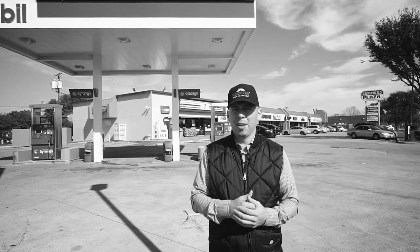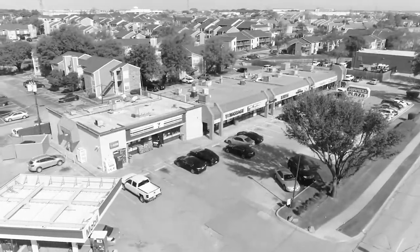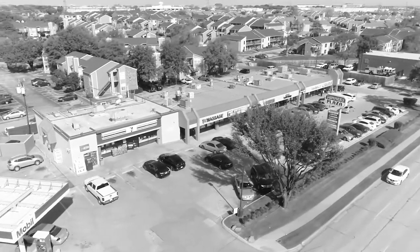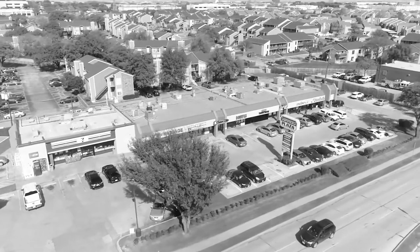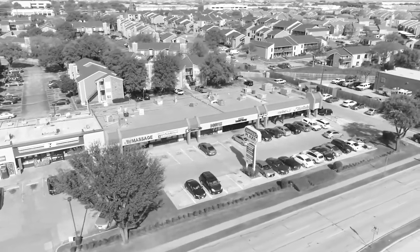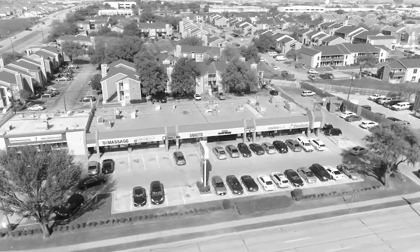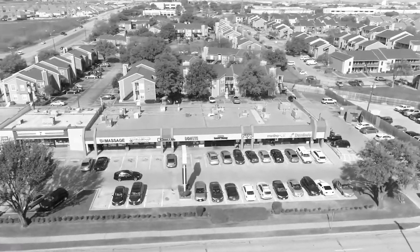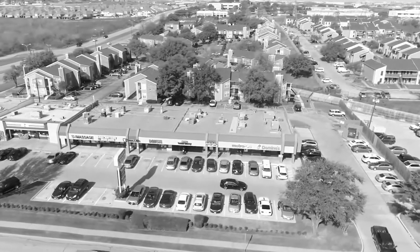So it'll be the gas station and then all the way down. Again using a Phantom 4 Pro at 4K, 60 frames per second for some of these shots, and also my Sony camera that's recording right now, just to get a full picture of the entire complex. When I came before I did it in sections just to highlight each store, so now I want to get a wide-angle shot to get everything in the frame.